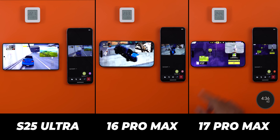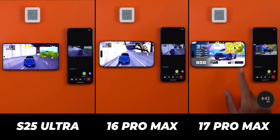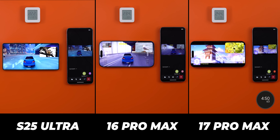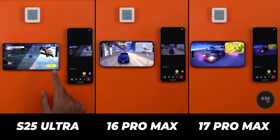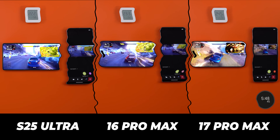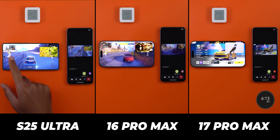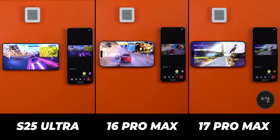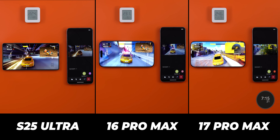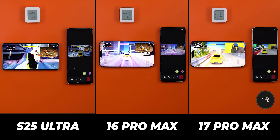After 4 minutes and 36 seconds, the S25 Ultra had its first brightness drop and started to slowly dim the display — it now looks about the same as the 17 Pro Max, while the 16 Pro Max remains in third spot. Screen sharing performance remains the same: the 17 Pro Max is first, followed by its predecessor, while the S25 Ultra is far behind. Shortly after, at the 6 minutes and 9 seconds mark, the S25 Ultra started to dim again — now it's the darkest, the 17 Pro Max took the lead, and the 16 Pro Max is in between. Performance-wise, nothing changed.